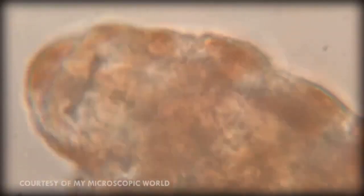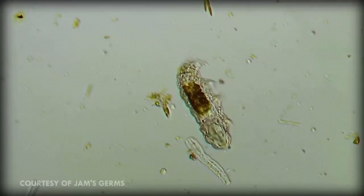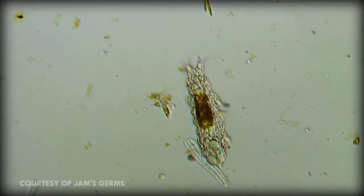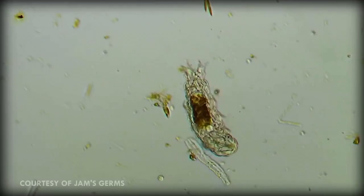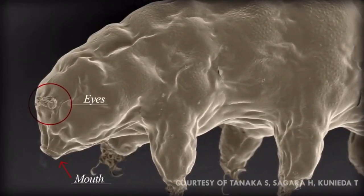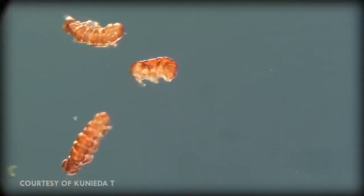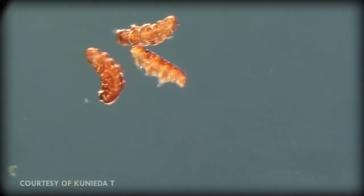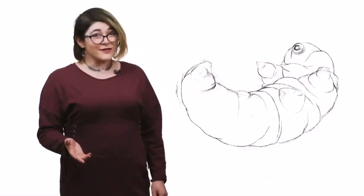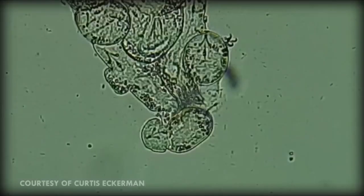Tardigrades don't have any respiratory organs and instead are able to do a gas exchange throughout their whole body. Their mouth has stylets, which are like sharp little teeth. They use these to pierce plants and small invertebrates, after which they feed on the leaked fluids. Most species of tardigrade have compound eye cups, and their bodies are lined with little hairs that help them feel vibrations. Tardigrades do have anal ducts, and some of them only do their business when they molt. Another act that they save for molting is laying eggs. After the female molts and lays eggs, the male will fertilize them.